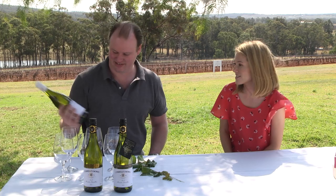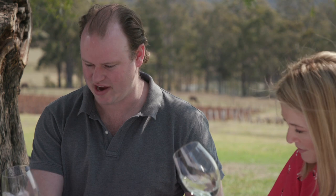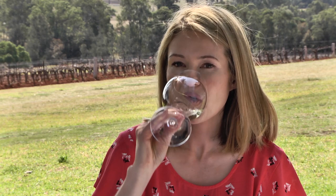Should we start with that one? I certainly think we should. So this is the youngest — it's been bottled about two months. Nice sort of pale color, nice green. You just need a bucket of oysters, some sashimi or something. Perfect.